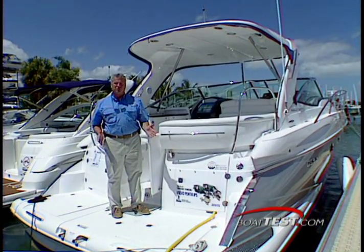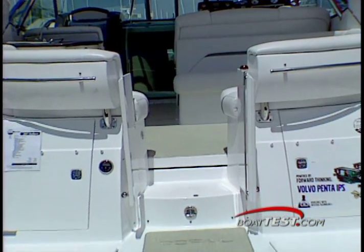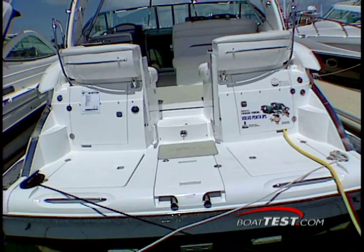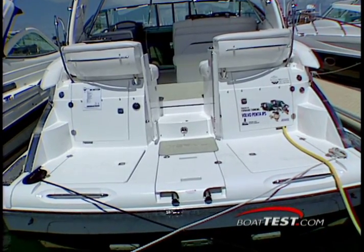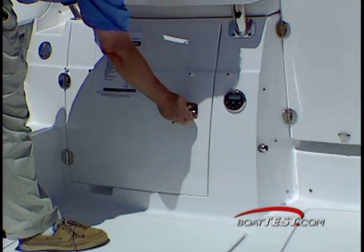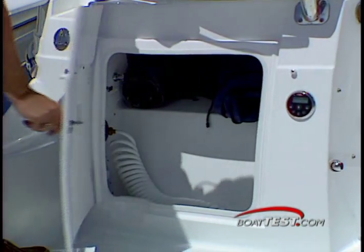Let's start our walkthrough right back here on the swim platform. The integral swim platform blends neatly into the lines of this boat, and the center walkthrough makes it a simple task to get on or off. In the stern, our test unit has a stereo remote, platform storage, and port storage trunk with water connections for the wash down.